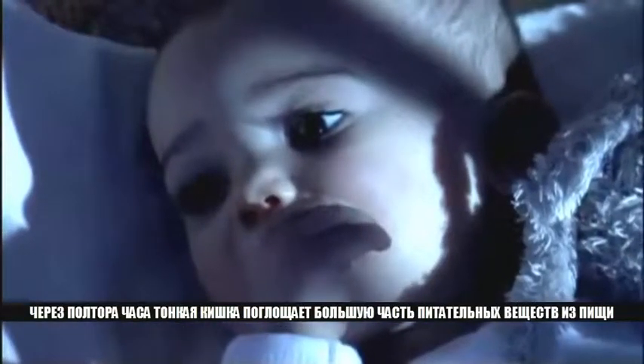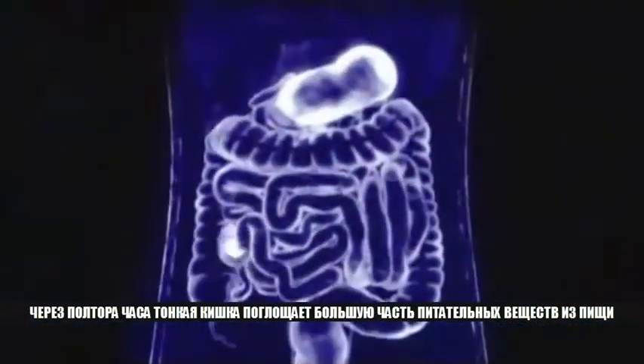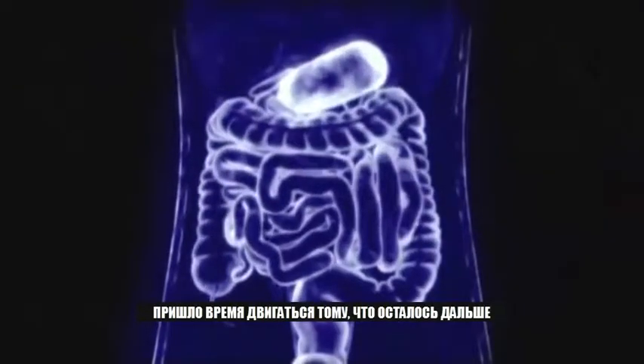After an hour and a half, the small intestine has absorbed most of the nutrients from the food. What remains then enters the large intestine through the ileocecal sphincter — a valve that keeps our food from going back where it came from.